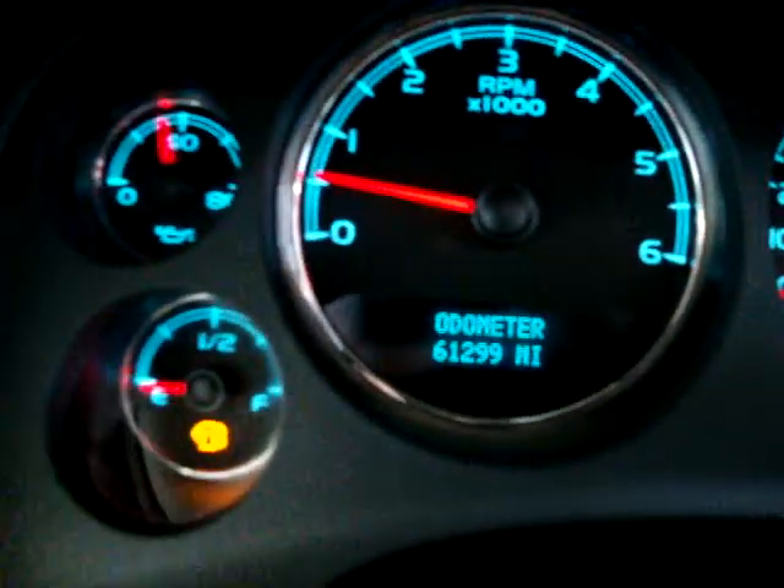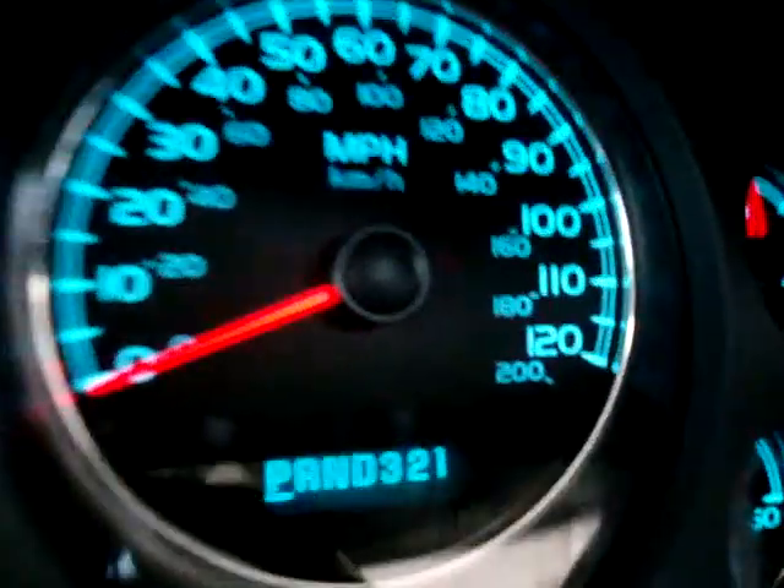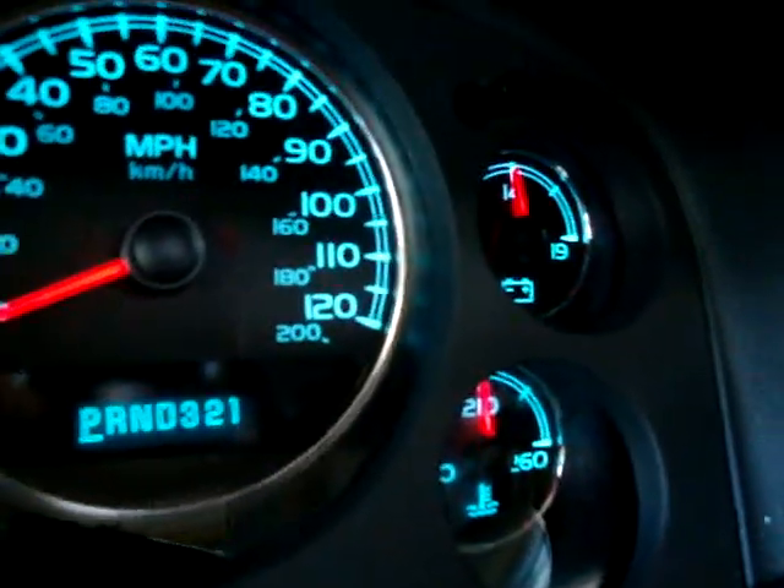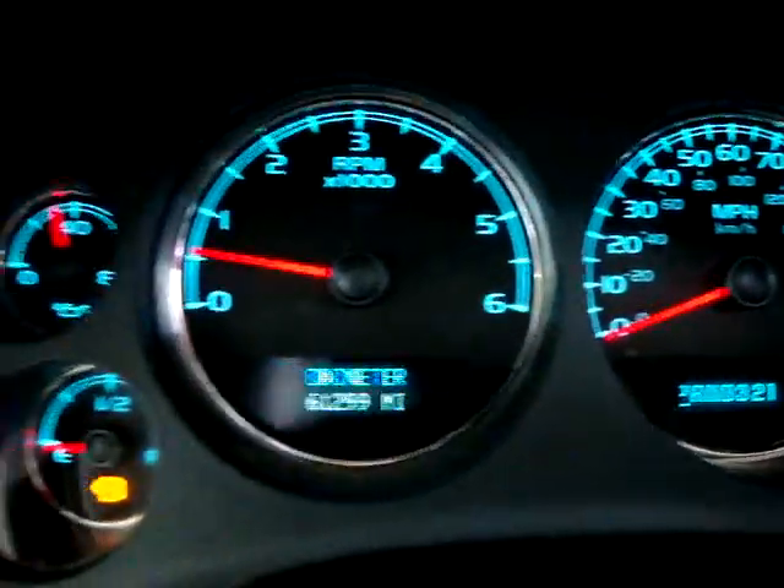It's got 61,299 miles. The car is running right now and there are no warning lights on other than the seatbelt light, which just stopped flashing because I am not wearing my seatbelt while shooting the video.